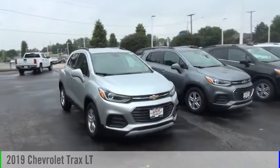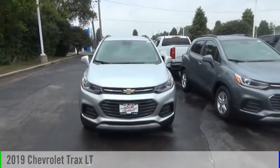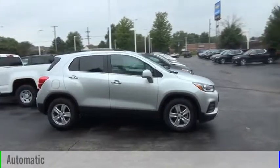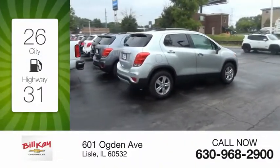Stop by and take a look at the 2019 Chevrolet Trax. This vehicle is powered by a front-wheel drive four-cylinder 1.4-liter engine and comes with an automatic transmission. Great fuel efficiency saves you money by requiring fewer trips to the gas station.